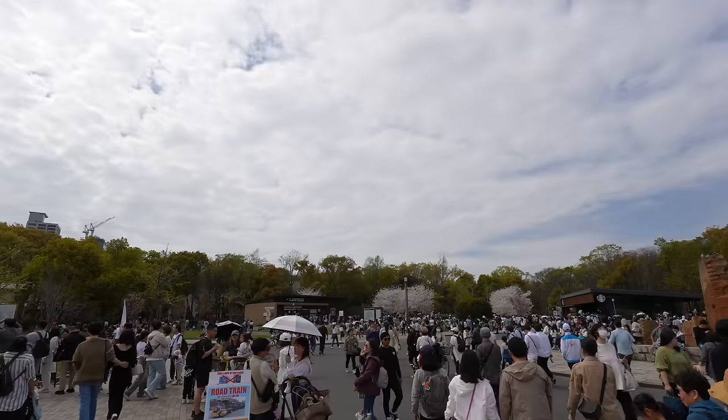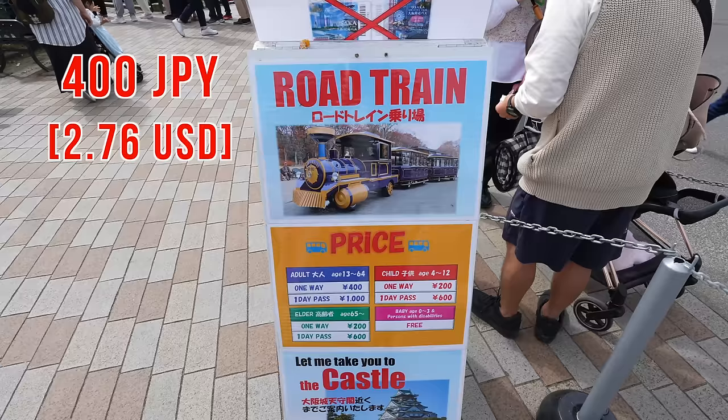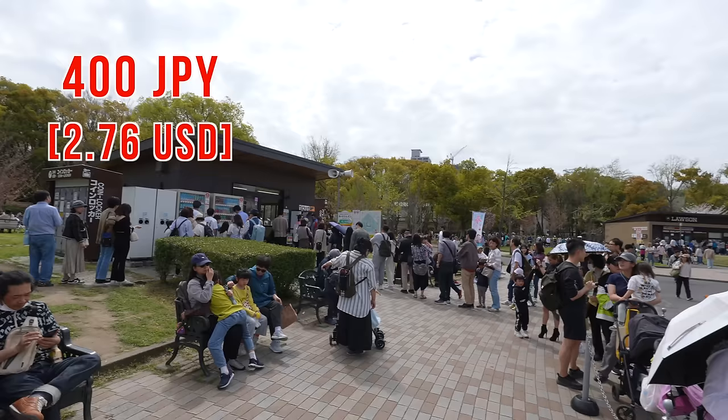If you walk to the castle, it takes about 10 to 20 minutes by walking, so there is a road train. The price is only 400 Japanese yen. If you are tired or with small kids, it's really convenient and fun. However, as you can imagine, there is a long line.